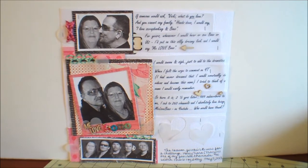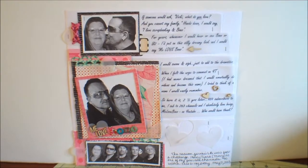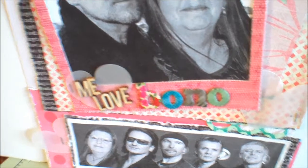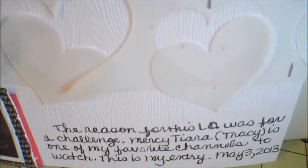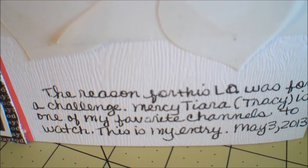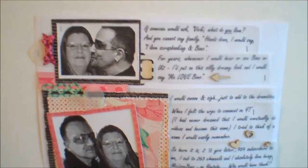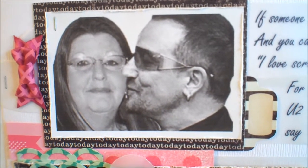There you go — that's me and Bono. You'll see that I've used thickers and wood veneers, which were two other requirements, as well as handwriting over here. There are more veneers, and this is the story of my channel name. You'll see this is me and Bono saying goodbye to each other.